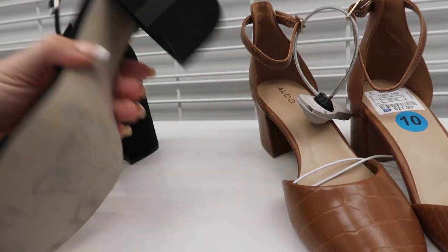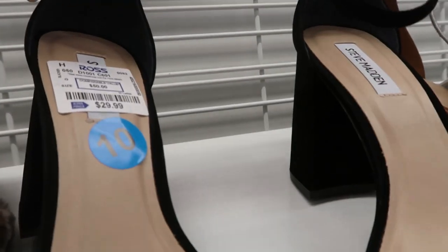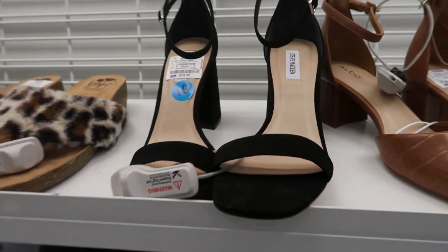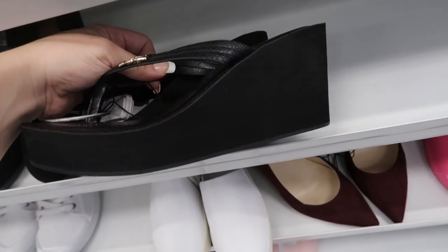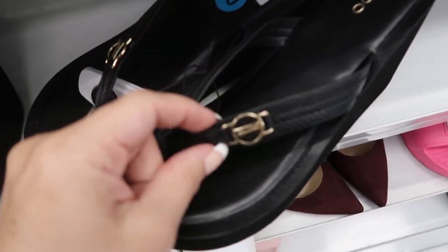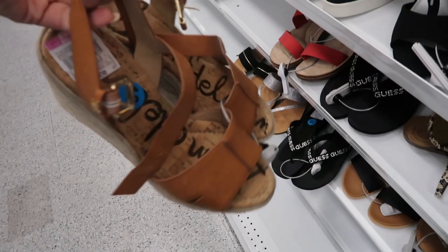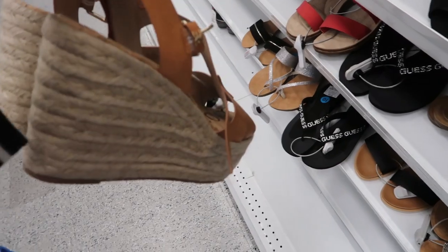They might be real leather — they're suede, so that's the texture on them. I really like these flip flops from Aldo — they're $19.99, they have a foam bottom and a leather top with some little gold detail. These just feel really comfortable. I found these Sam Edelman wedges for $7.50 and they're in my size, so I think I'm gonna grab these.